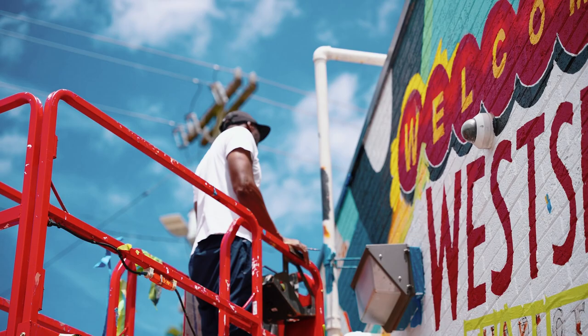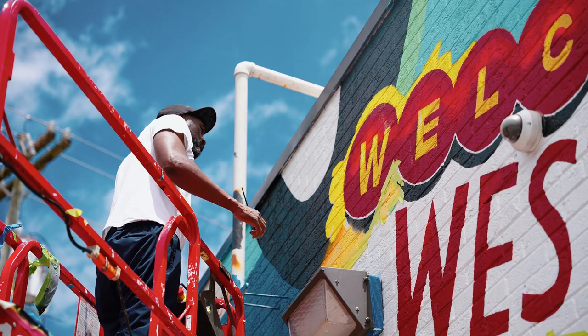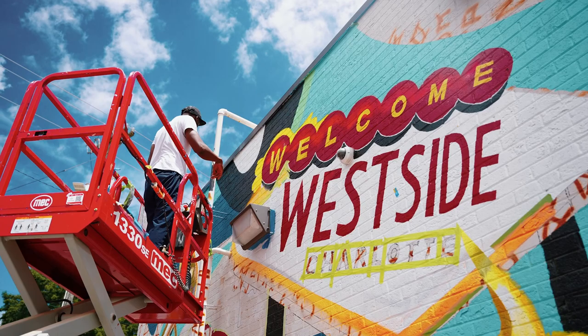When people come here and they see this, it's almost like walking into a brand new land — it's going to be a West Side story. When you come here you're going to be able to walk through the west side, walk around the corner, and experience history. That's what this piece is here for.